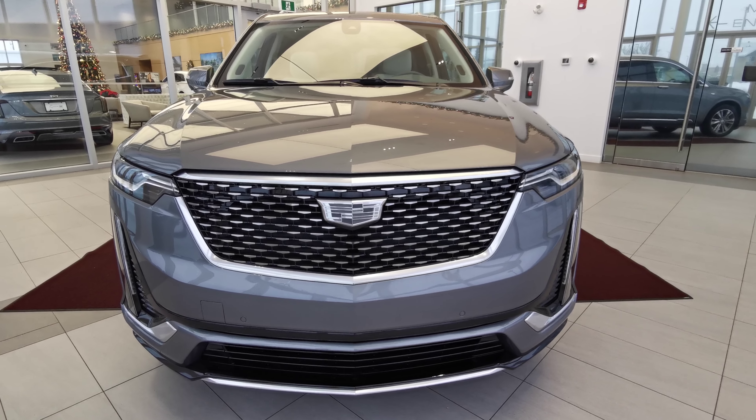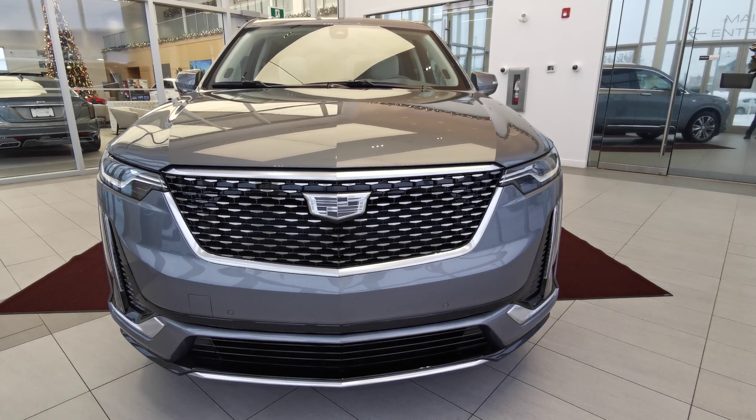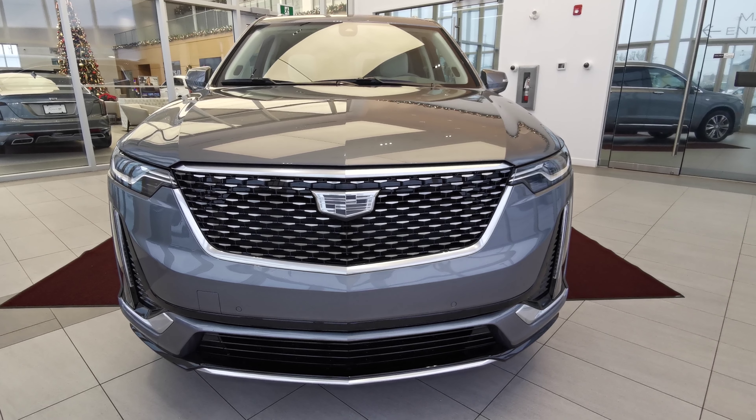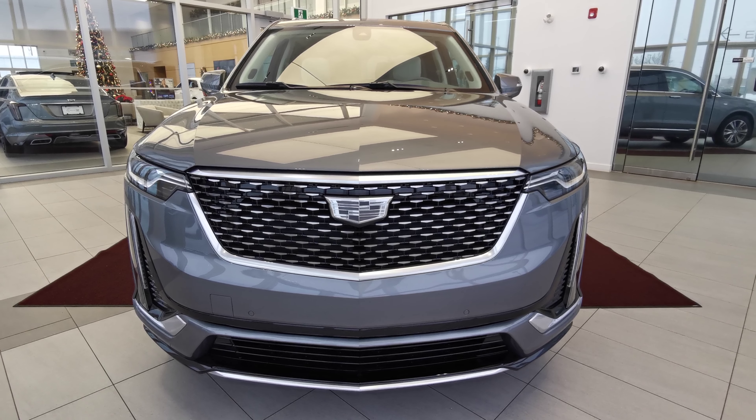If there's anything else you'd like to know about the vehicle, check us out at wolfcadillac.com or visit us at our dealership in Edmonton, Alberta on Stony Plain Road. As always, thank you for watching this video — please like and subscribe.